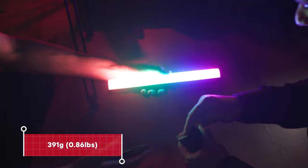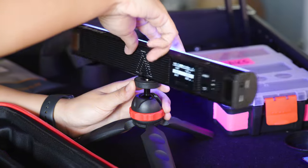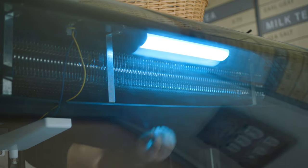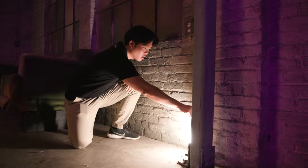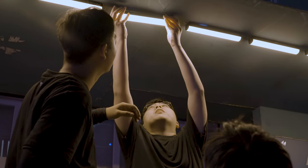At well under one pound, the new mini tube utilizes built-in magnets or two quarter-twenty inch threads to mount virtually anywhere. Whether it's there in the shot or just out of frame, the MT Pro lives comfortably as an accent anywhere on set.